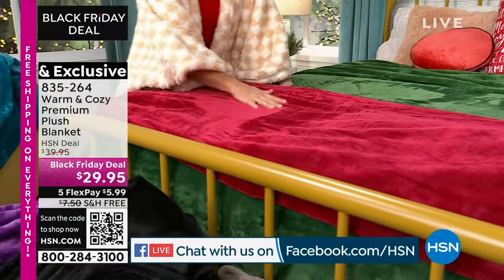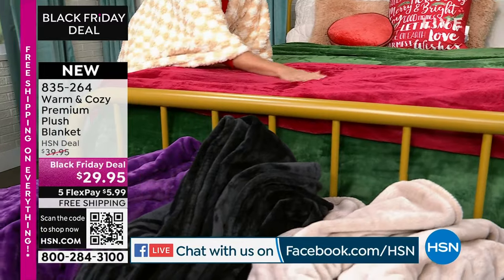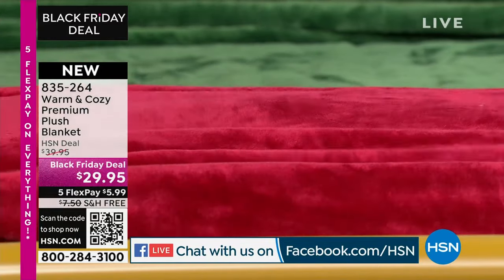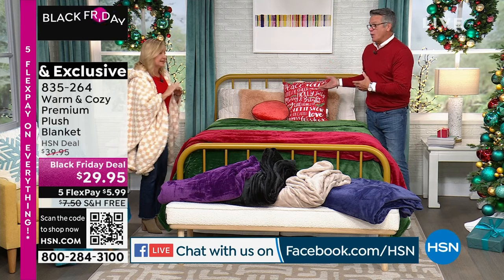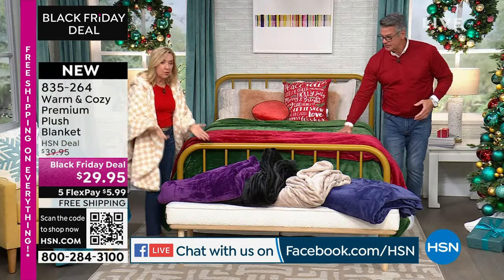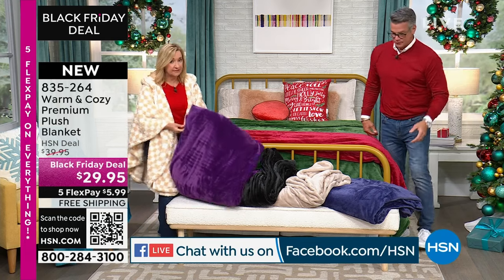My husband's 6'4", so we buy a queen size, and in a little basket with all the throws, he has his full-size blanket that he uses in the living room. You could use this and a sheet if you wanted to, if you're not a big comforter person. Maybe you're a hotter sleeper — these are very breathable, they wash beautifully, they hold their color, they don't pill, they don't fade, they don't wrinkle, and they actually dry really fast.